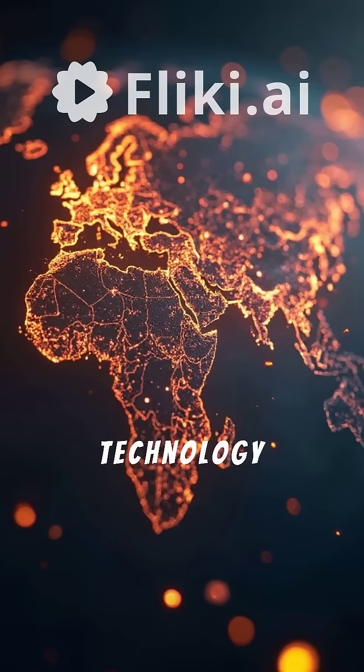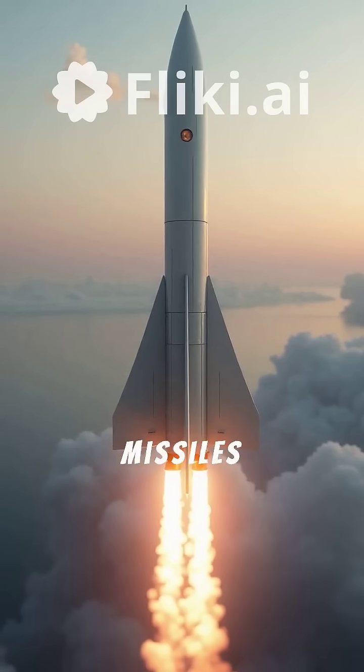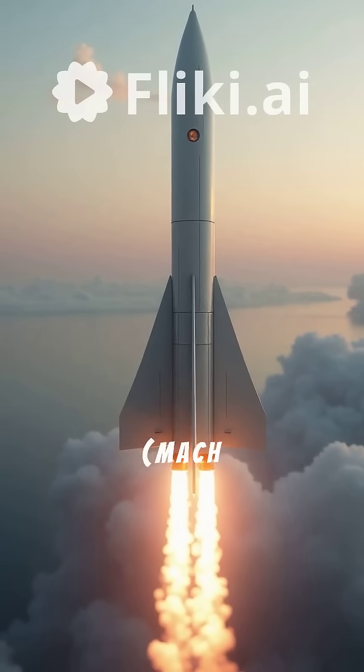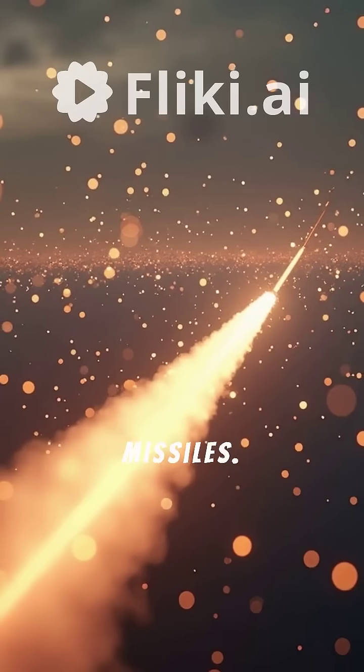Hypersonic missile technology is currently reshaping the military balance of power globally. Simply put, missiles capable of traveling at speeds at least five times the speed of sound — Mach 5, or over 6,100 kilometers per hour — are classified as hypersonic missiles.